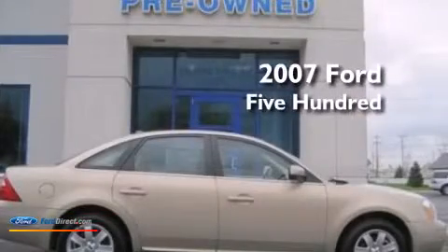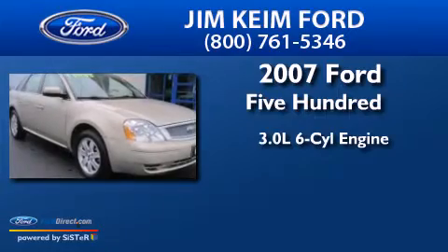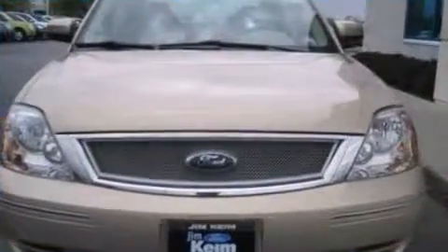This is a 2007 Ford 500. It has a 3.0-liter six-cylinder engine, an automatic transmission, and all-wheel drive.